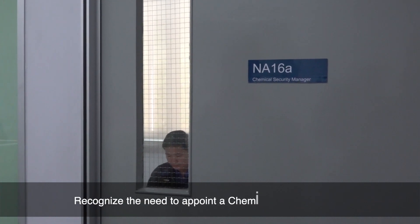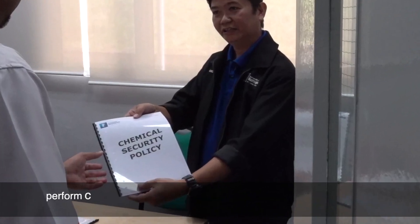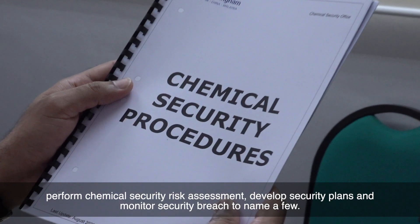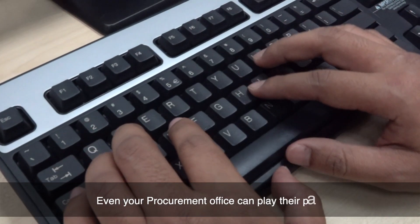Recognise the need to appoint a chemical security officer. The assigned officer will be in charge of promoting security policy, performing chemical security risk assessments, developing security plans, and monitoring security breaches, to name a few. Even your procurement office can play their part.